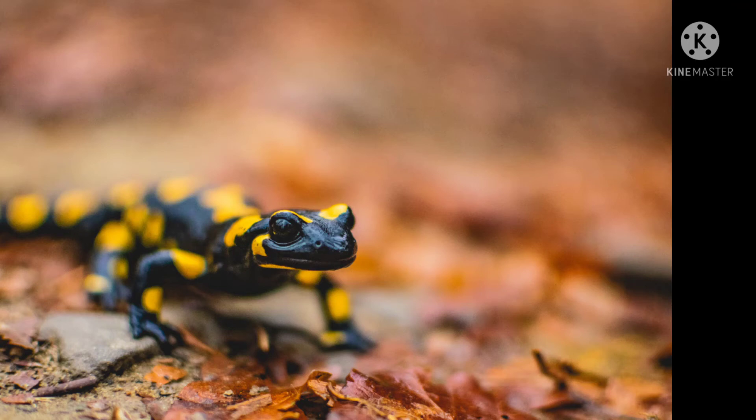Lizard and salamander might look alike but differ a lot. Although they have differences, they also have similarities.